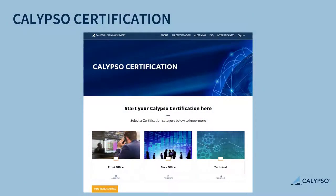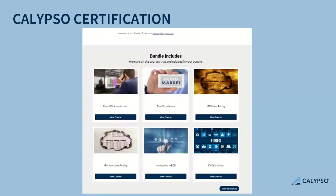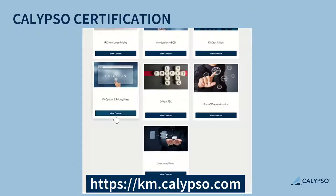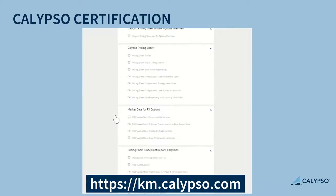All content is available in one place: certify.calypso.com. Choose your desired certification type and prepare for the exam using our wide range of learning resources. Calypso's online self-directed learning platform has over 200 courses to help you achieve your learning goals.